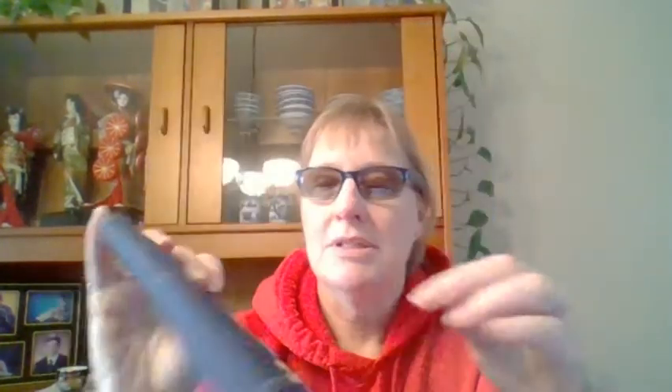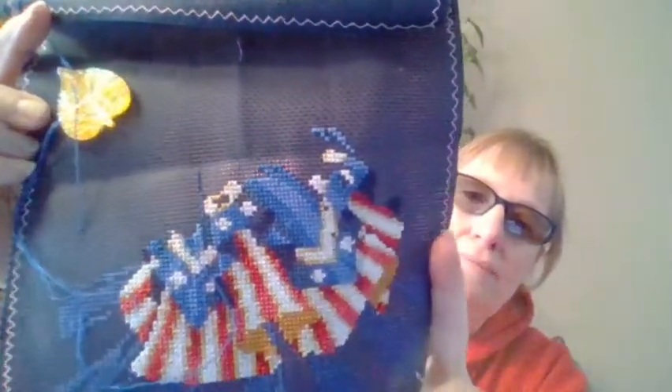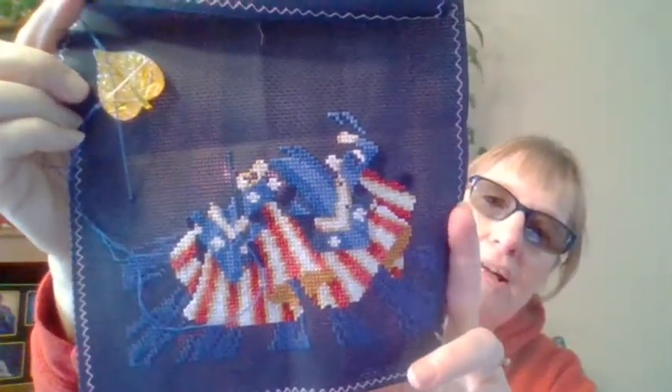I'm not going to get it framed just yet. We went through a whole bunch of stuff in the last two months and I don't think we need to spend any more money. So I went back to working on my patriotic angel — that's as far as I've got her right now.